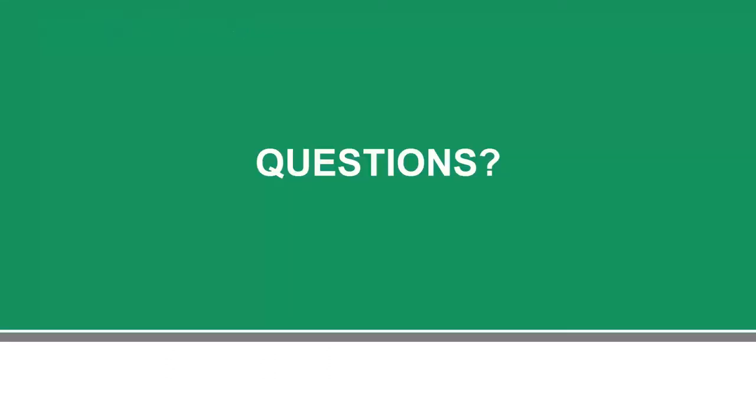That's the last slide, so we'll look at questions now. I'll be looking away from the camera at times to check questions, so I haven't drifted off and I'm not falling asleep.